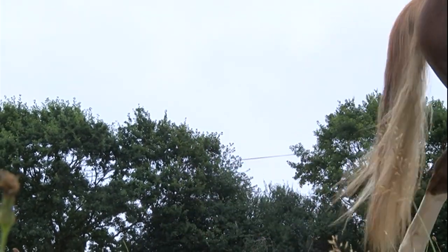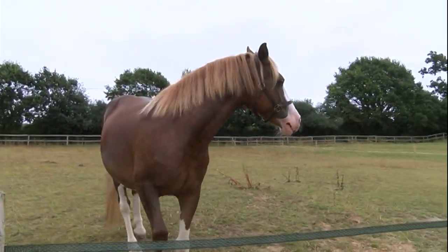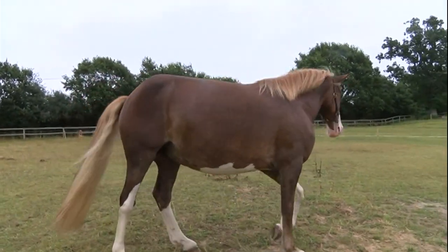Olivia dreams of competing on her in dressage, and although April can't be ridden just yet, she's expected to make a full recovery. Jo Kent, BBC South Today.